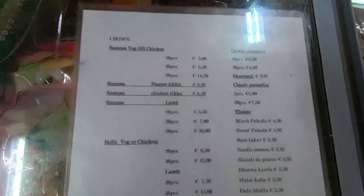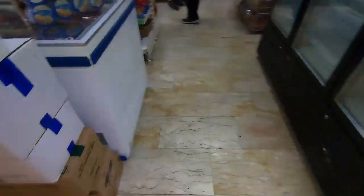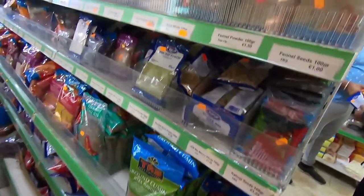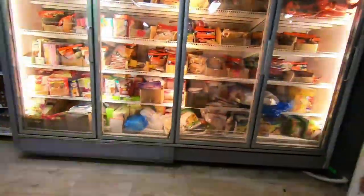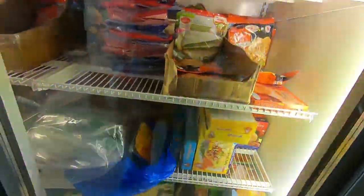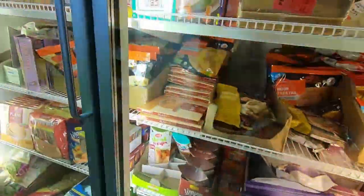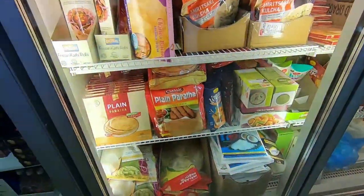All the frozen items — check the prices. Everything like frozen paratha, frozen samosa, tikki, shammi kebab, rolls — every kind of frozen thing you can imagine from India is here. Some people take it for convenience and time-saving, mostly students. I personally don't prefer them because if you can cook, I would advise you to cook — they are not that healthy. Frozen samosas, kulcha, naan, everything is there.